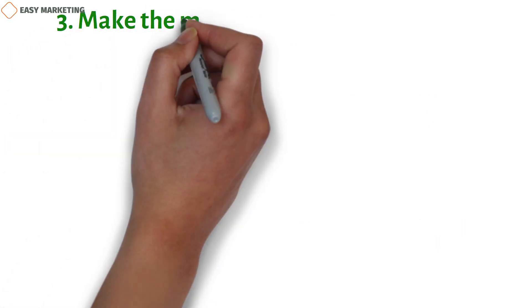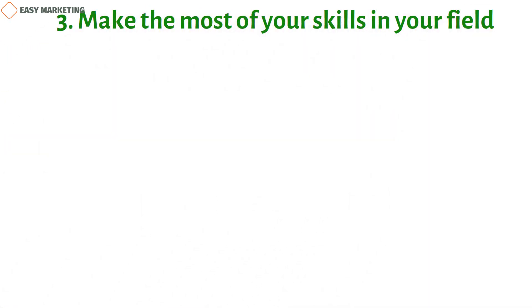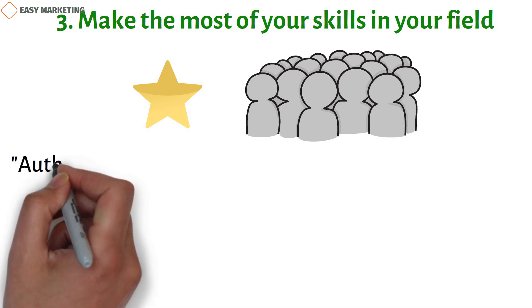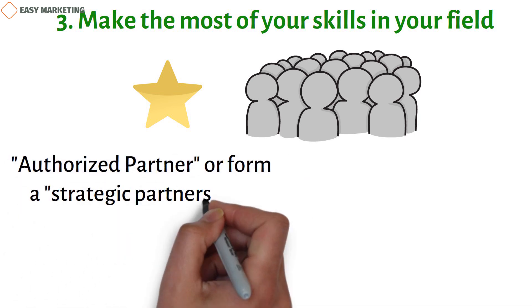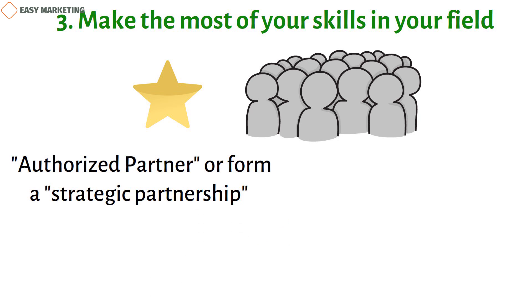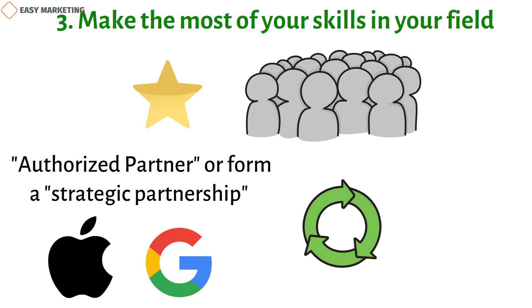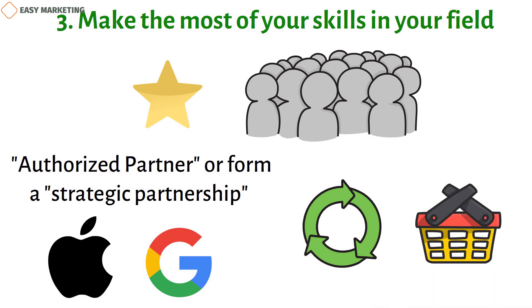Third, make the most of your expertise in your field. Many biotech businesses are leaders in what they do, and this can be used to increase awareness. For example, you could become an authorized partner or form a strategic partnership with a large tech company like Apple or Google. This allows for quick product updates and makes people more likely to buy your goods.